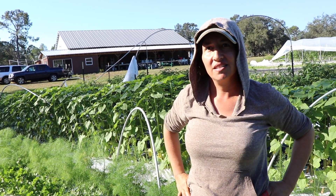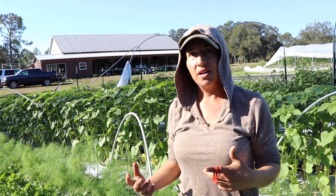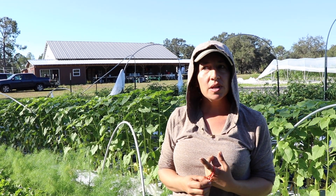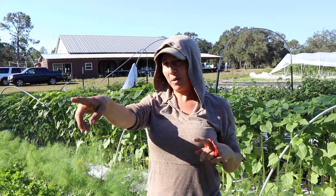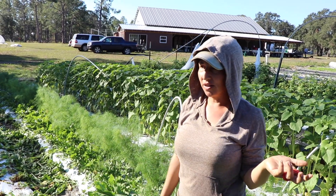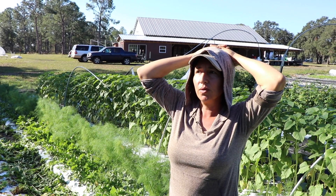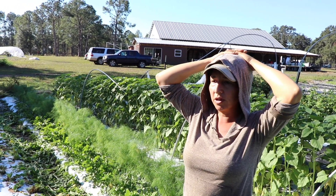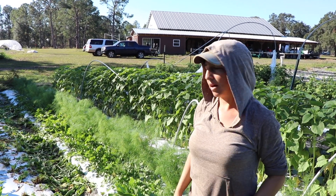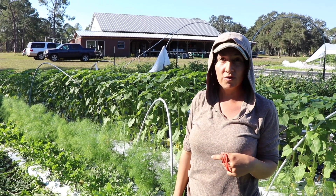Does growing in bags make harvesting easier? It's very fast — all you have to do is reach in there. We save our soil: we throw all old soil in a pile in the woods and reuse it for the turmeric. The ginger does want sterile soil, so we purchase that new. And then the used ginger soil we repurpose for tulips — we're putting those out now.